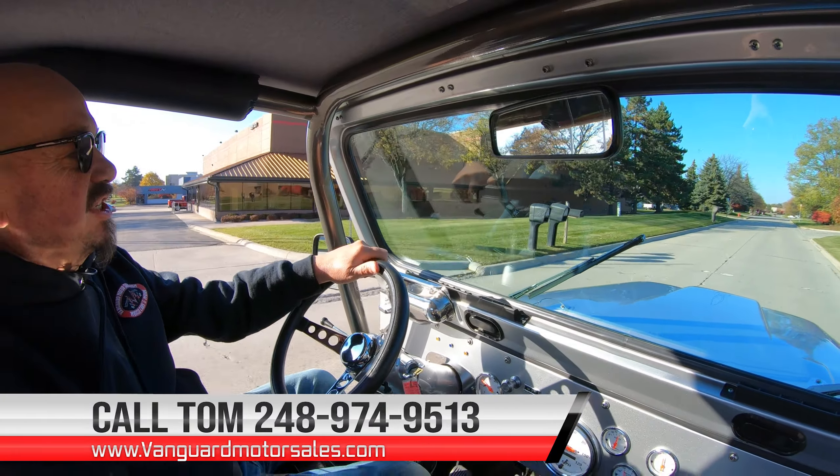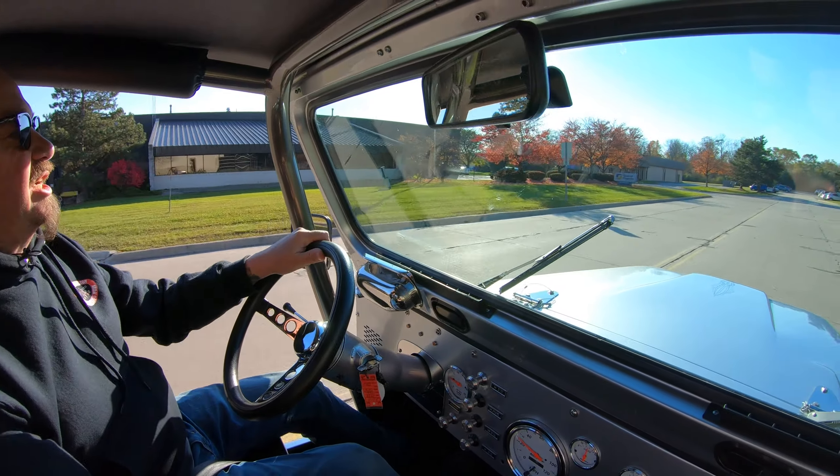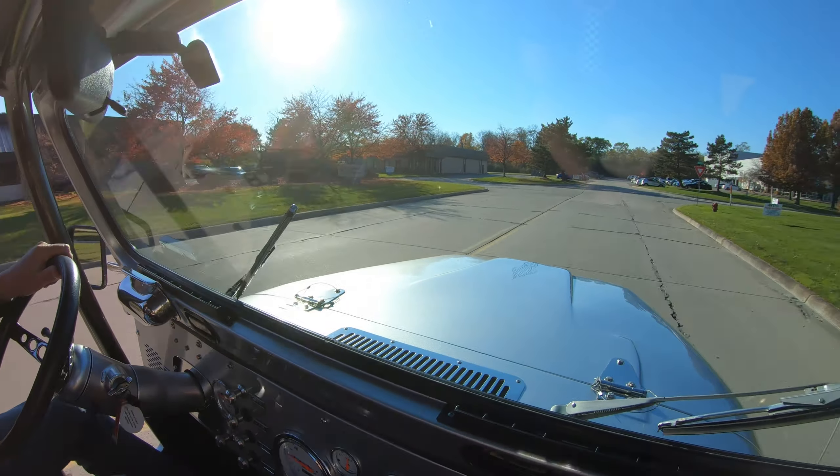Just listen to it. And look at this — no hands. That's sweet. Sounds amazing. Man, I love this thing. Now at Vanguard Motor Sales we can ship this baby anywhere in the world. Give us a call at 248-974-9513. Tom will tell you just how easy that is and we can help you finance it. You can see down here on the dash you got all the gauges you need, all the controls. See that pretty paint on there too. Got a radio in it — I wouldn't turn the radio on in this baby. We got all the music we need right here. No roads required.